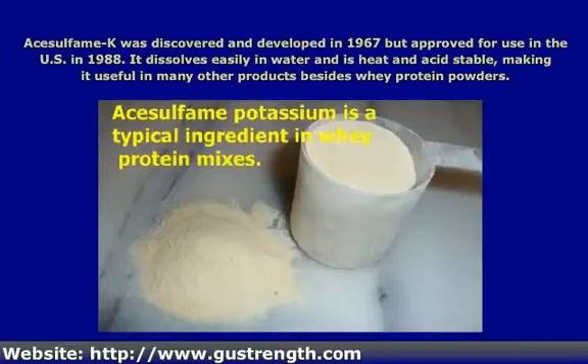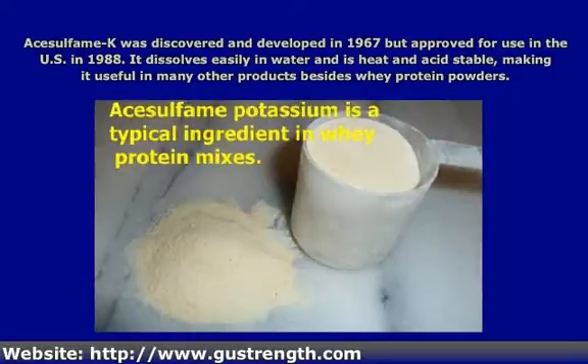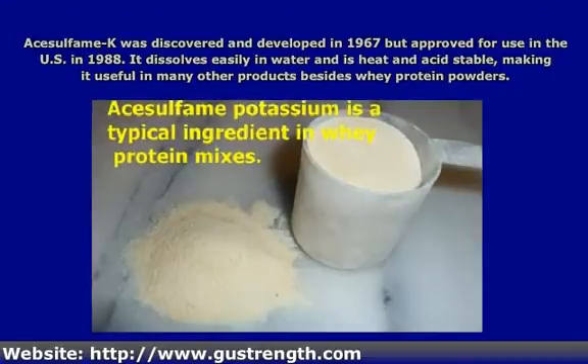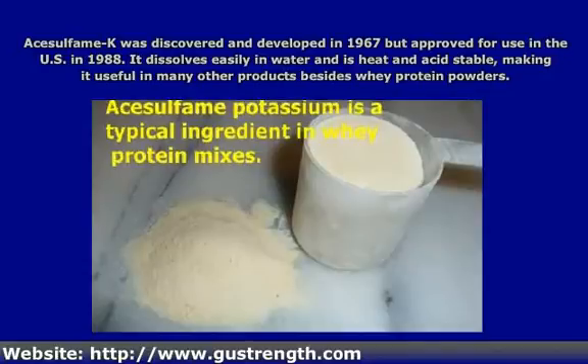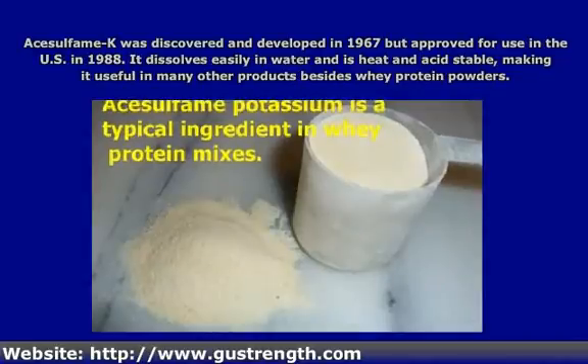It dissolves easily in water and is heat and acid stable. If too much of it is used, it has a metallic, bitter aftertaste, but it works well with other sweeteners, so it will tend to be blended with something like aspartame or sucralose in order to get the desired sweetness level. The fact that it is heat and acid stable makes it useful in a lot more than just whey protein powders.